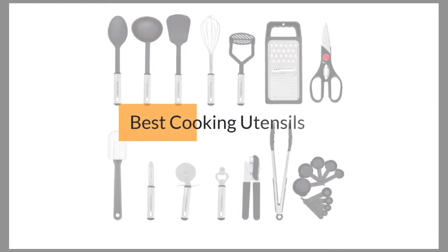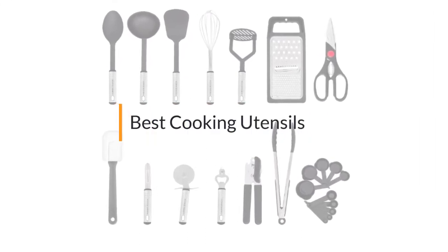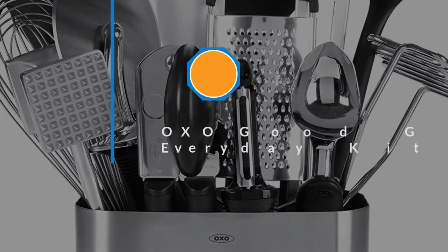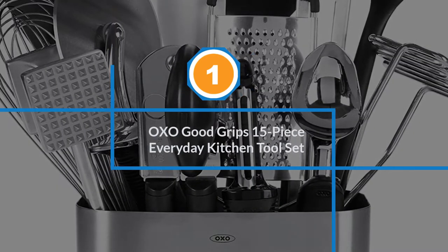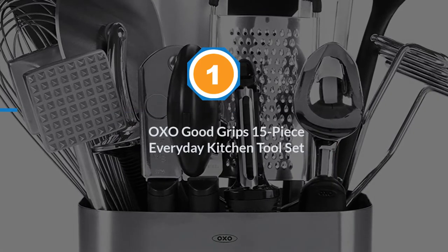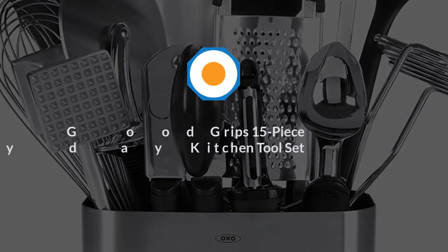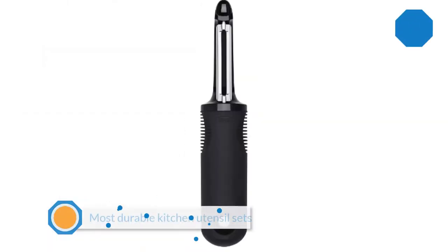If you are looking for the best cooking utensils, here is a collection you have got to see. Let's get started. Number one, most popular: OXO Good Grips 15-piece everyday kitchen tool set. This is one of the most durable kitchen utensil sets on the market that you can choose.